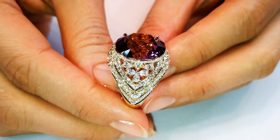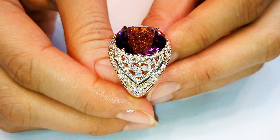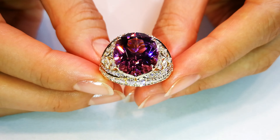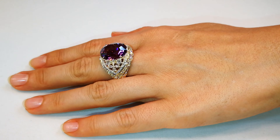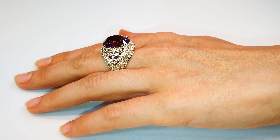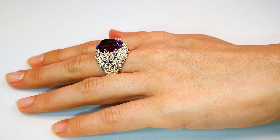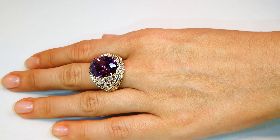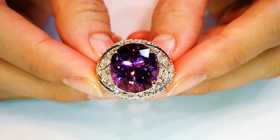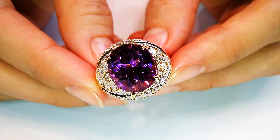Naturally, Paraíba is purplish gray, but every once in a while you'll see a purple color that is attractive, that is mind-blowing, that nobody has ever seen before — and that is what you have here. You have a color with the presence of copper. If you were to heat this stone, it would turn electric swimming pool blue and sell all day long for $25,000 a carat, but I protected it in its natural form because no one in the world has this.